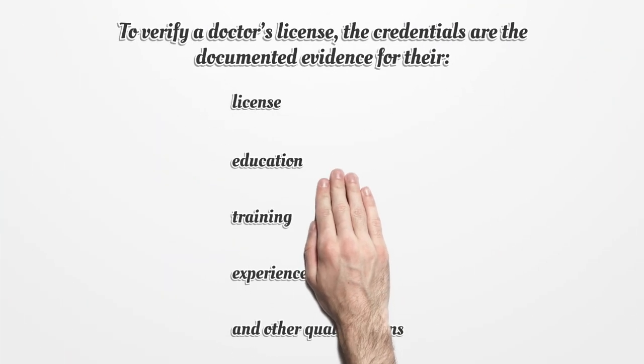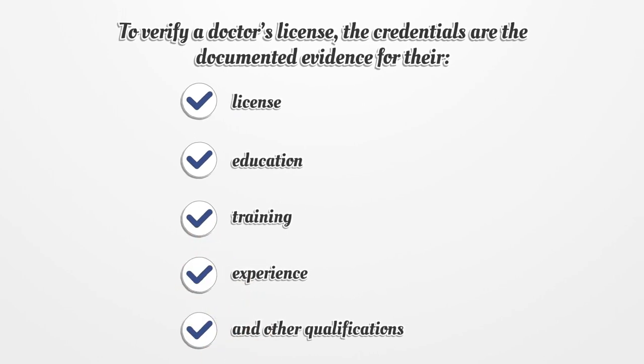To verify a doctor's license, the credentials are the documented evidence for their license, education, training, experience, and other qualifications.